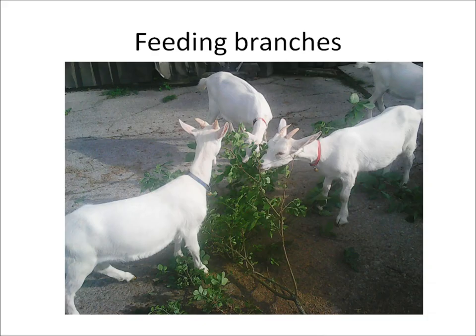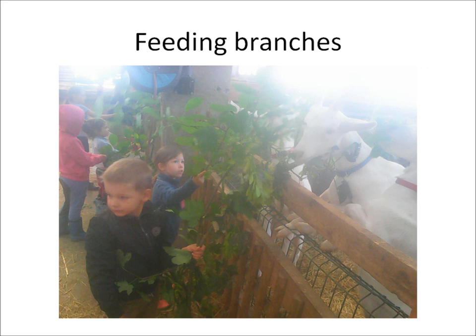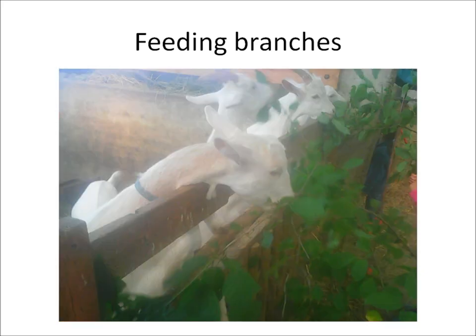Second, when it's raining, the goats do not graze, so they are kept in the barn. We bring whole branches into the stable. It's a nice activity for all the children coming on the farm. The goats eat the leaves, the buds and the bark.